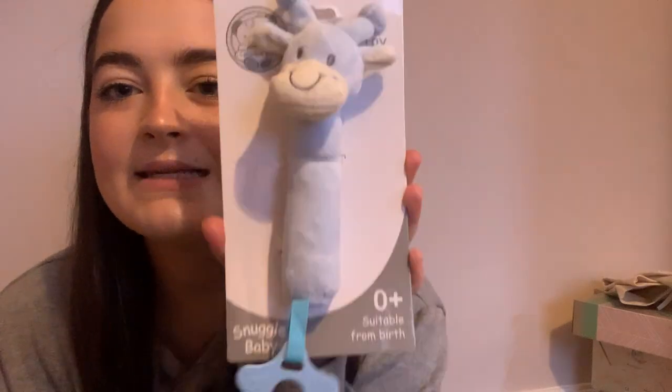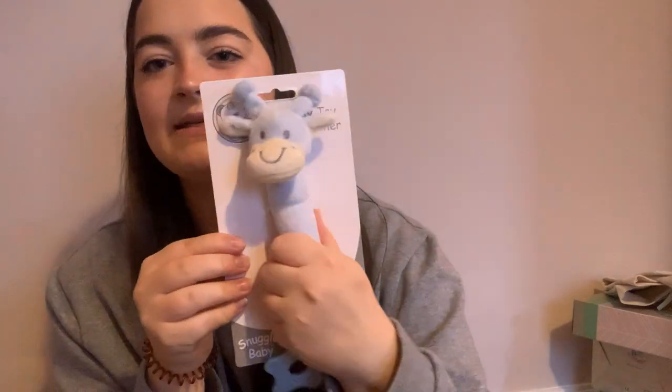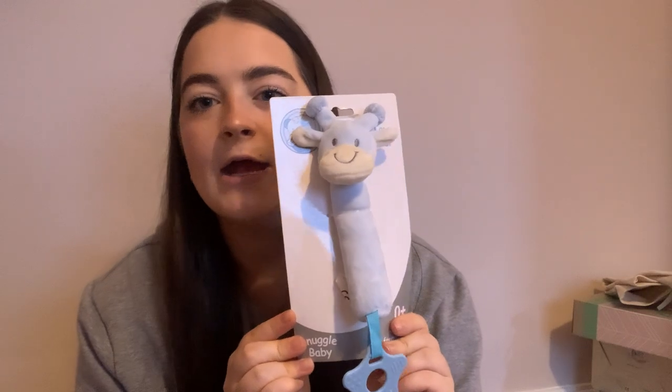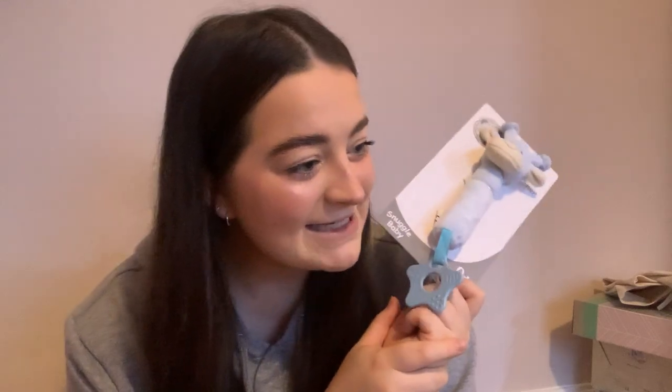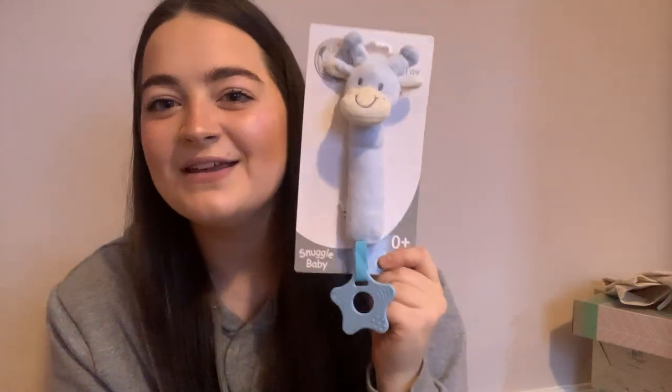On to her actual presents. I got her this little squeaky teether — when you squeeze it, it squeaks. She has one of these at my mum's in pink and she absolutely loves it, so I just picked another one up for her. It was £4. Her first one her aunt Katie got for her, so I got her a blue one to have here because she loves the one at my mum's house.